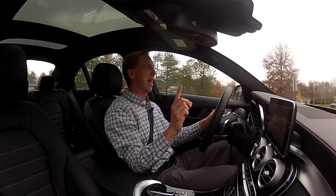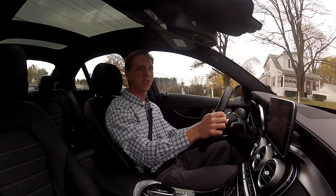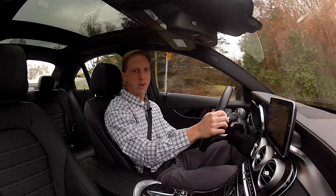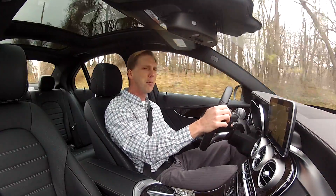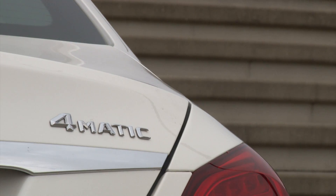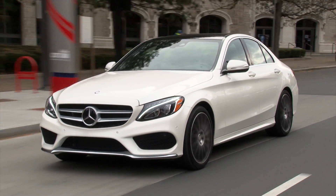Well, there may be one exception to that — this highly optioned C400 4Matic stickers for over $64,000. But this is the car for the owner who wants every bit of goodness the C-Class has to offer. A base C300 4Matic can be had for about $25,000 less. Currently only available as an all-wheel drive sedan, the C400 replaces the C350 as the top non-AMG C-Class.